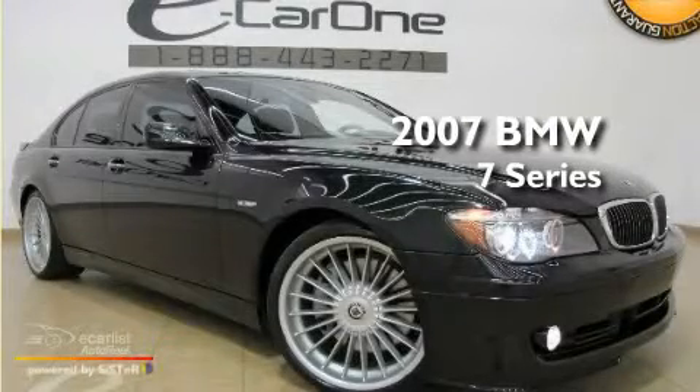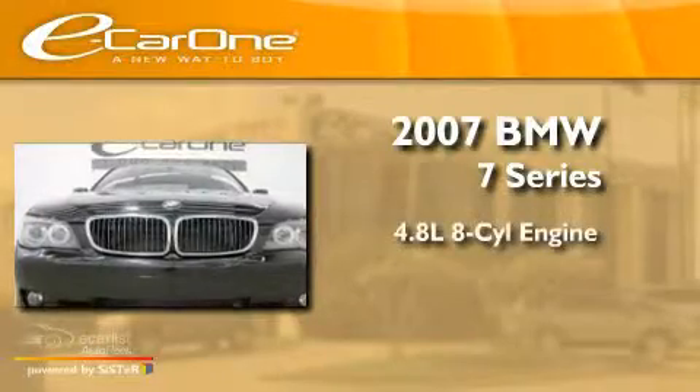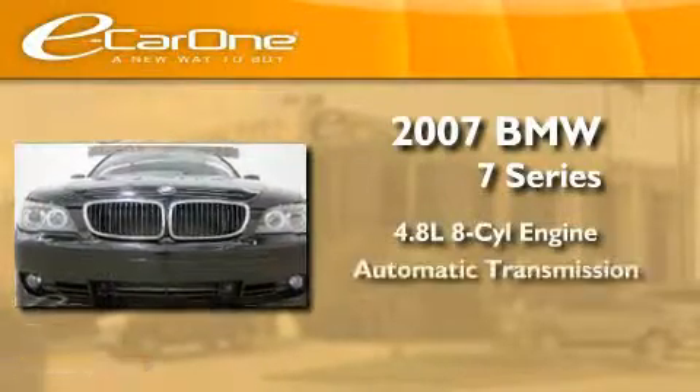This is a 2007 BMW 7 Series. It has a 4.8 liter 8-cylinder engine and an automatic transmission.